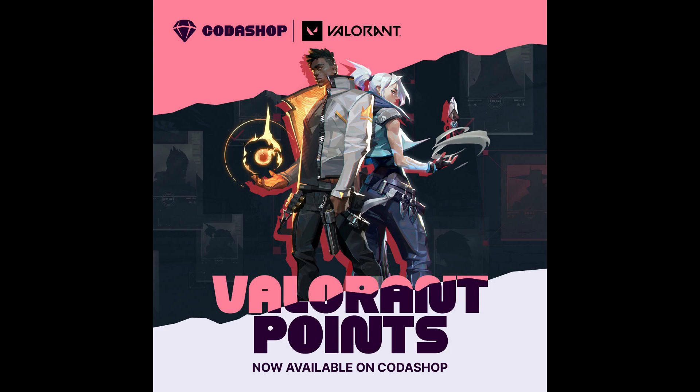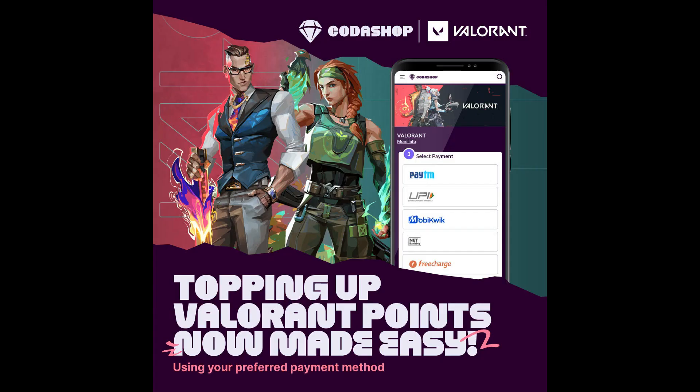In Valorant, there is a new skin bundle and battle pass coming in. You can buy Valorant points from Codashop using my link given in the description of this video. There are multiple payment options available on Codashop, so you can choose any one which is best for you. It is a very simple and easy process to buy Valorant points on Codashop.